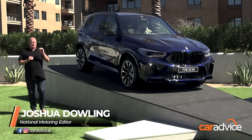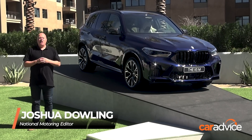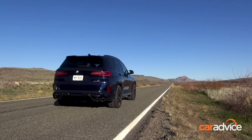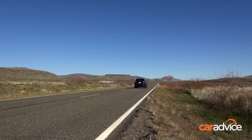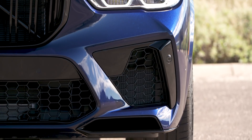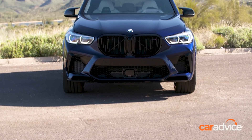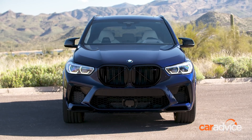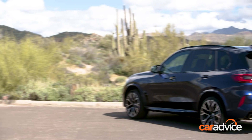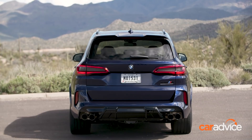With a 0-100 time of just 3.8 seconds, this is one of the world's fastest SUVs. Meet the BMW X5M. One of the pioneers of the super-fast SUV segment has had a major overhaul. This is the all-new 3rd generation BMW X5M, a car capable of epic acceleration even though it weighs 2.3 tonnes – that's more than a Toyota Hilux ute.